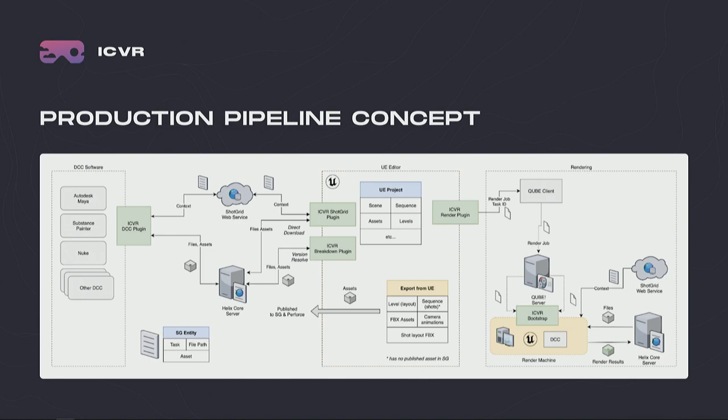We came out with this production pipeline concept — the baseline framework for what you need for real-time production. Starting on the right, you have the DCC plugins, which interconnect all of your DCCs into one unified ecosystem where you can track objects, track your publishers, and distribute tasks. You have Unreal-centric plugins, a production management database like ShotGrid for tracking, breakdown plugins analyzing what's happening within the engine, and render plugins focused on rendering outputs. We also have automation on the farm for different tasks.